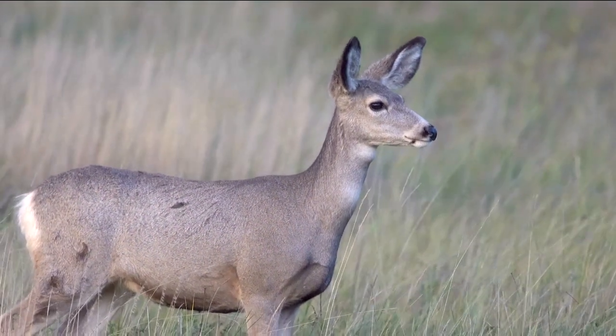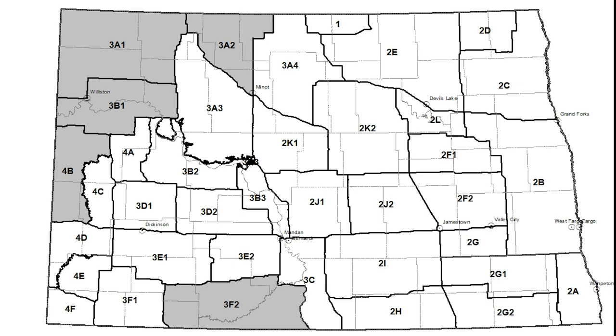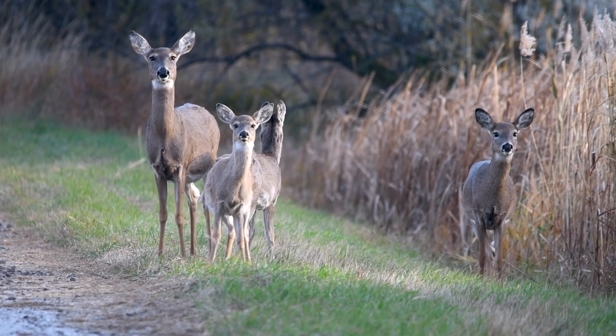CWD was first found in North Dakota in 2009 in deer hunting unit 3F2, and in 2018 in a few deer hunting units in the Northwest. Thankfully, the disease prevalence is relatively low in North Dakota.